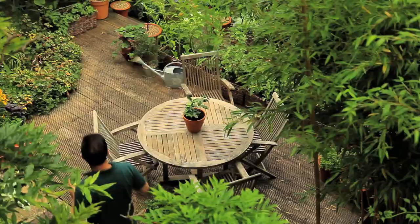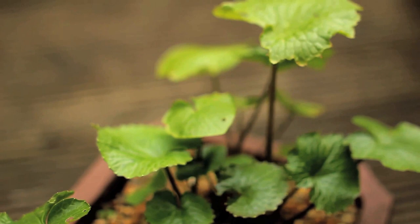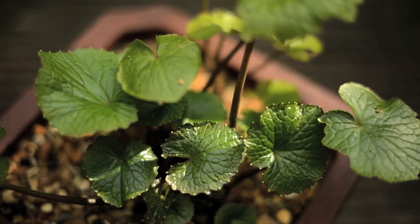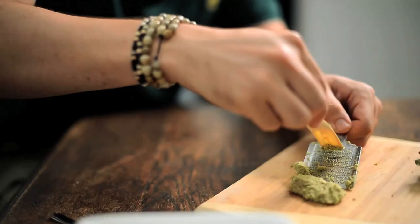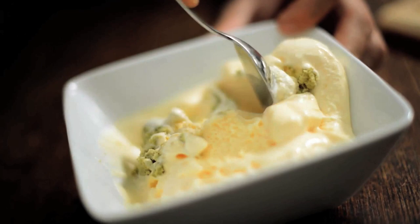Want to venture outdoors? Check out this little guy — wasabi. Perfect for that damp, shady corner of your plot where nothing else seems to grow. He'll shrug off anything our northern winters can throw at them, offering up a tongue-tingling harvest of green stems with a haunting herbal sweetness that's a world away from the bottled paste. They are a revelation grated over smoked salmon, stirred into mayonnaise, or even folded into ice cream for a spicy kick.